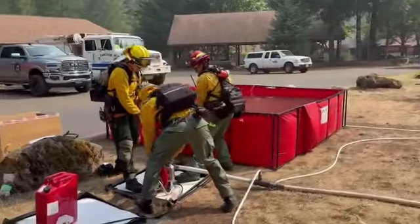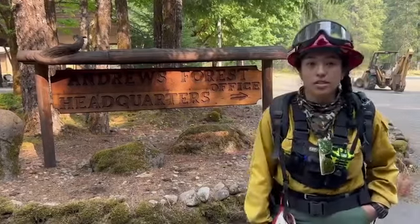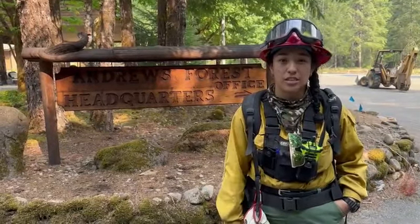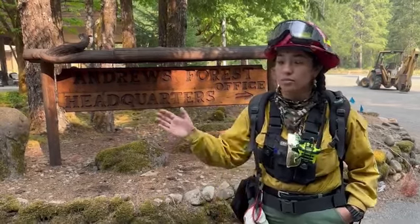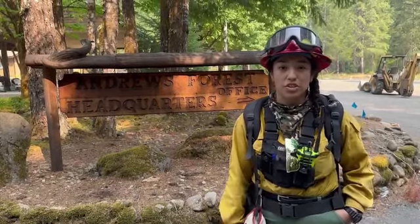The last three days we've been working on protecting Andrews Forest. This is OSU's research forestry facilities and we've been going around cutting a bunch of brush and cleaning out the gutters, working on the roof and making sure that it's nice and clean.